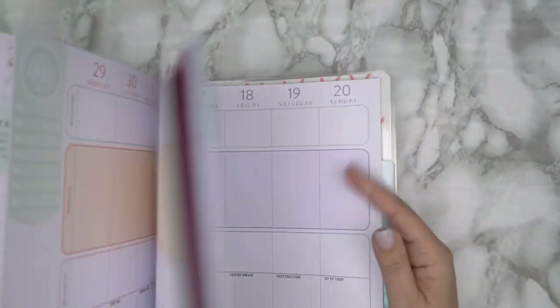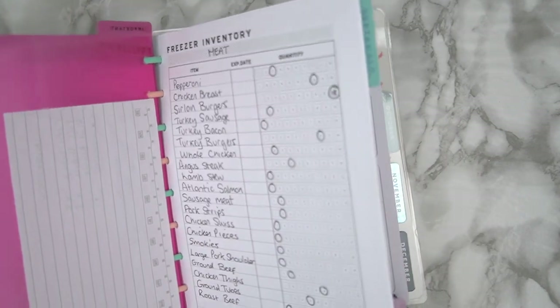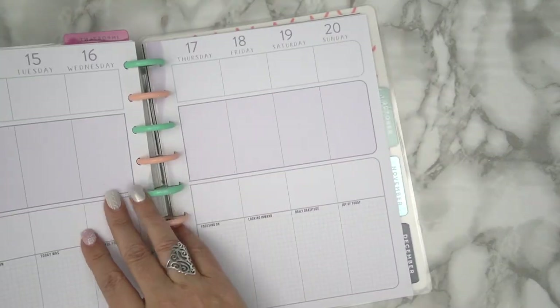Unfortunately that planner is dated so I'm not sure what to do with it — I might give it to one of my granddaughters to play around with. I never throw these things away because the discs always come in useful.